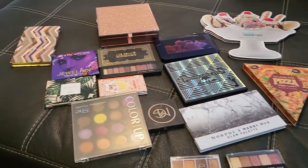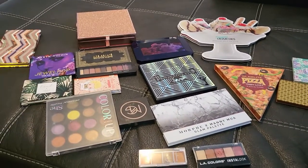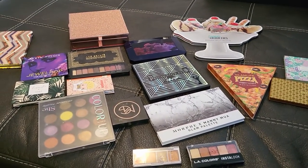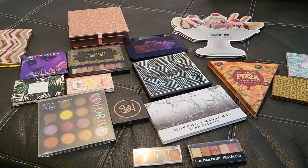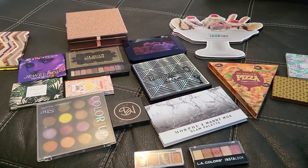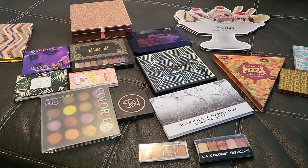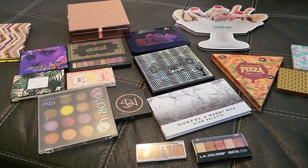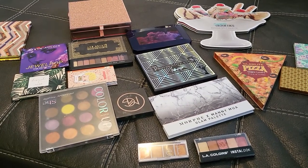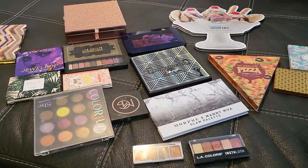So those are the ones I'm letting go — 18 in total. I wasn't expecting to let so many go but I guess I was in the mood. I have many left in my collection and I'll put the count on screen. Thank you so much for watching this very long video! Let me know down below which eyeshadow palette is your favorite and which one you've had in your collection the longest. Bye!